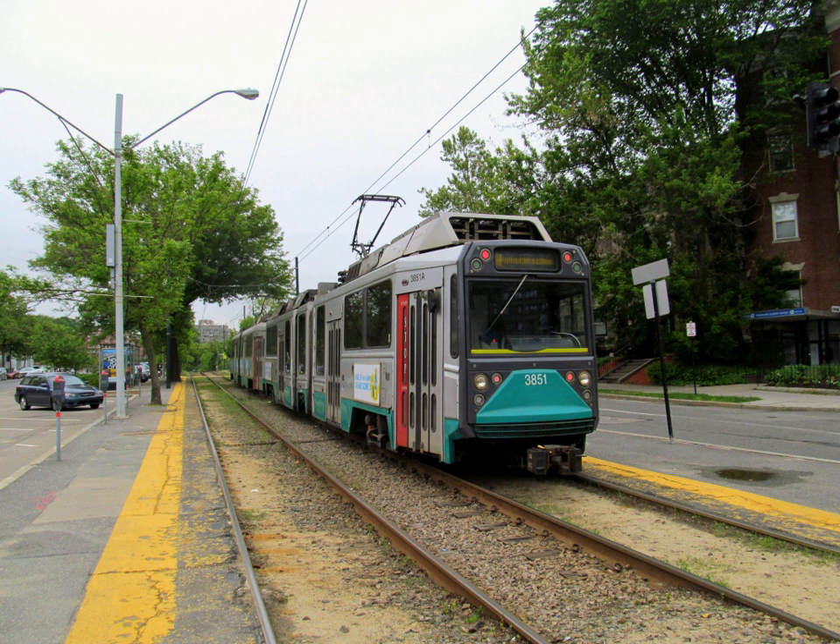Beginning in the 1930s, the massive surface streetcar system was 'bustituted' with buses and trackless trolleys which had lower operating costs and more flexible routes. As the 1950s closed out, the only remaining streetcar lines were the Watertown Line, Commonwealth Avenue Line, Beacon Street Line, Arborway Line, and the Lennox Street Line plus several short-turn services. In 1959, the Boston and Albany Railroad's Highland Branch was converted to the Riverside Line, a fully grade-separated suburban service.